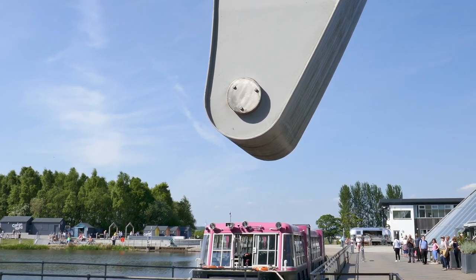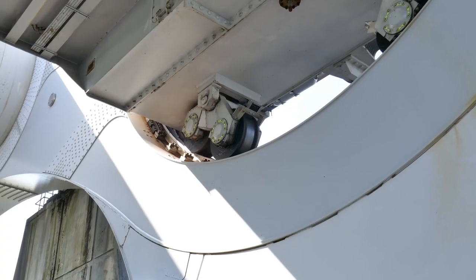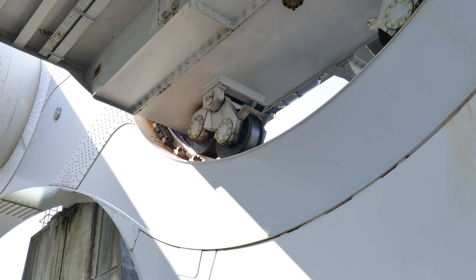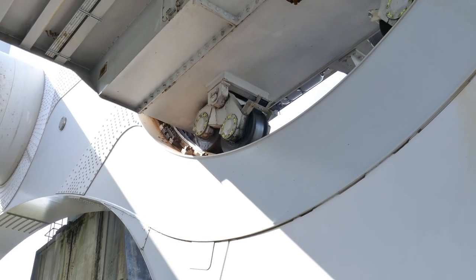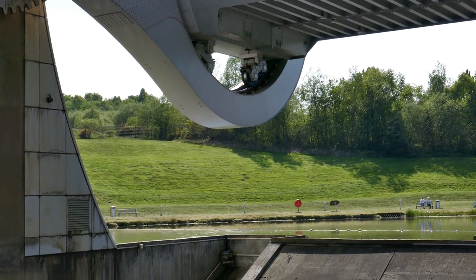The two canals served by the wheel were previously connected by a series of 11 locks. By the 1930s these had fallen into disuse and the locks were dismantled in 1933.